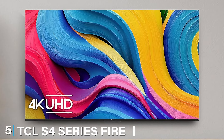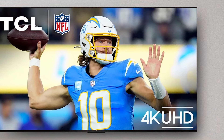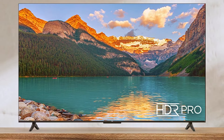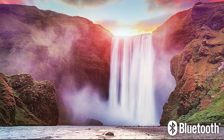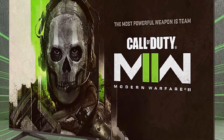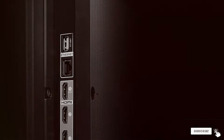The number 5 position is held by TCL's S4 Series Fire TV 4K. This TV is a great option for those who want seamless integration with Amazon's ecosystem. The TV features a sleek design with slim bezels, providing a modern and elegant look. The Fire TV platform offers a smooth and intuitive interface, making it easy to navigate through your favorite apps and content. The S4 series boasts 4K Ultra HD resolution with HDR support, delivering stunning visuals and vibrant colors. The TV's direct LED backlighting enhances contrast and picture quality, and it supports Dolby Vision and HDR10 for superior image quality. The included remote allows you to control the TV and other smart home devices using Alexa voice commands. TCL's S4 series is known for its reliability and performance, making it a solid choice for any home entertainment setup.